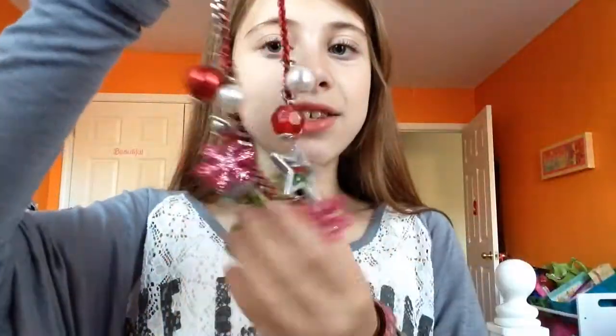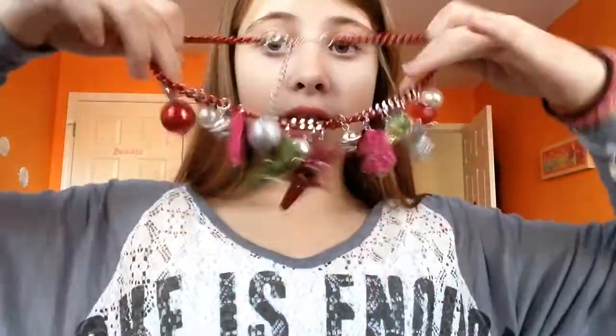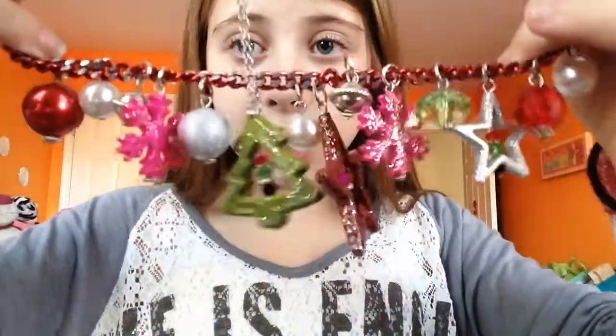Now I'm going to move on to jewelry and accessories. My first favorite is this necklace — it's amazing. It's like a Christmas necklace and it has a bunch of Christmassy things on it. It's just really, really cool.